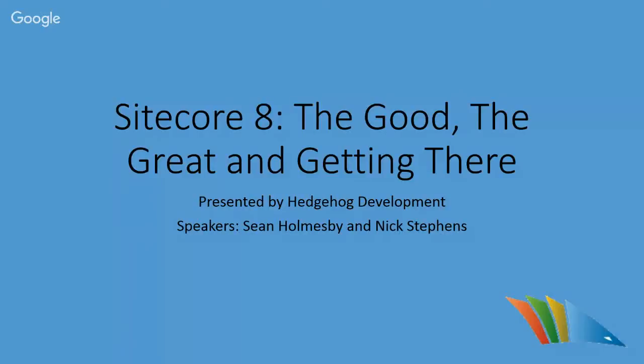Welcome to our webinar, Sitecore 8: The Good, The Great, and Getting There. My name is Mike Shaw, and I'll be your host for this webinar.